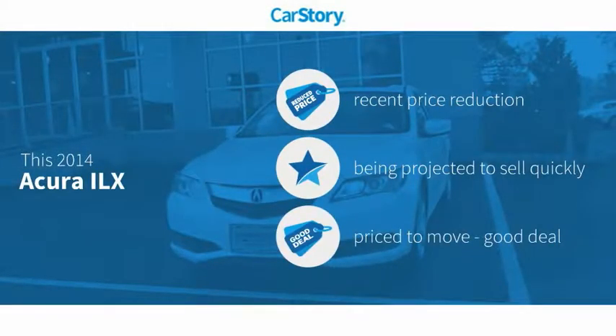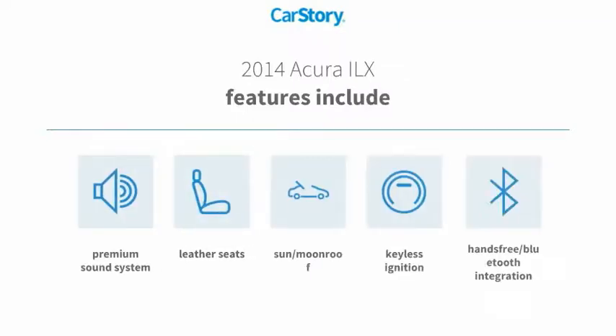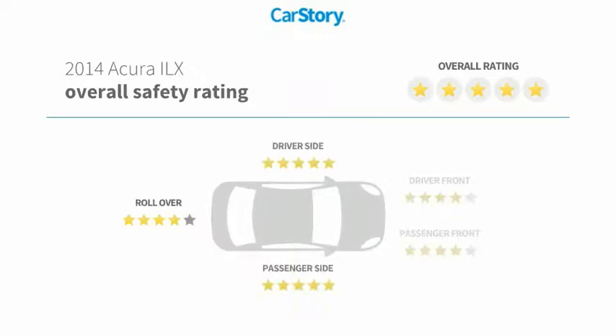CarStory research indicates this vehicle as having a recent price reduction and a good deal. Features also include keyless ignition, premium sound system, leather seats, hands-free Bluetooth integration, and a sun/moonroof with these ratings.